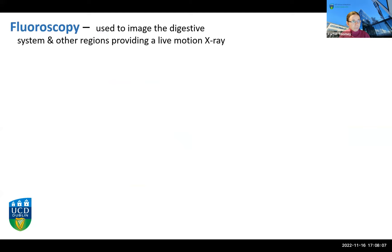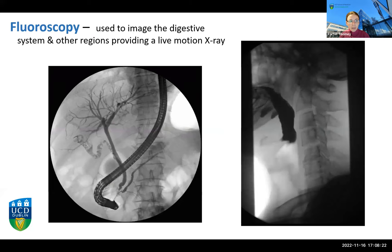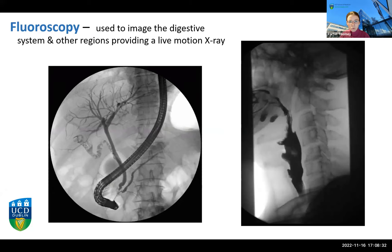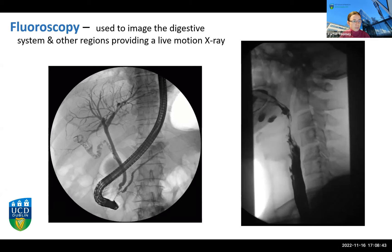Fluoroscopy is another modality that uses x-rays but allows us to take live video x-rays to watch the body in motion. Here we have a video showing a patient swallowing a barium-based substance, which absorbs a lot of x-rays so you can see it well and we can watch the patient swallowing in real time. We can also use fluoroscopy to watch medical interventions like operations — making sure a screw is going in the right place to fix a fracture — or to look at the vascular or biliary system.